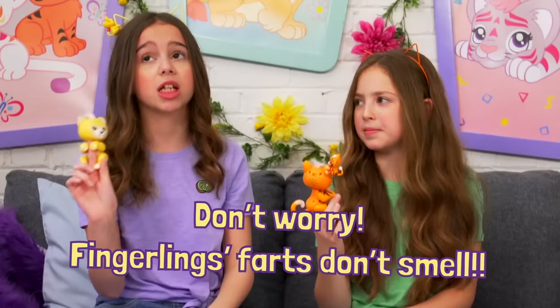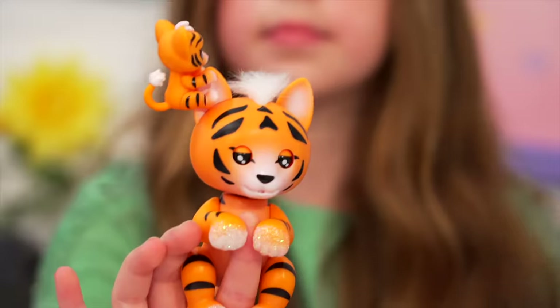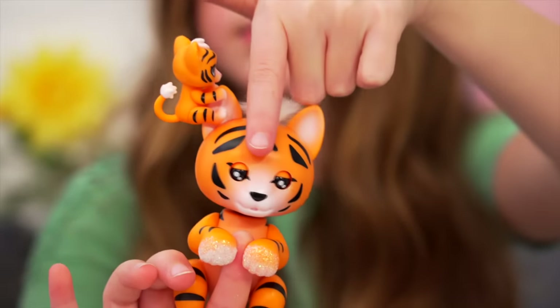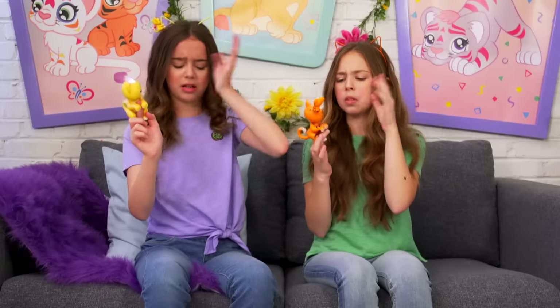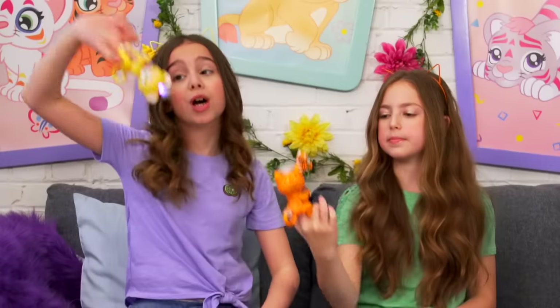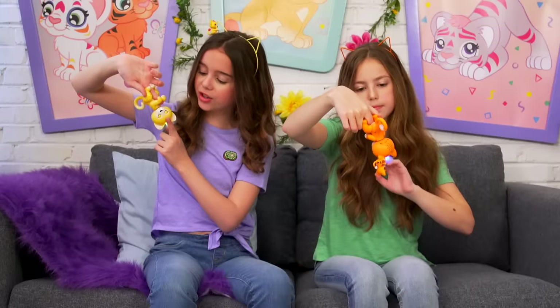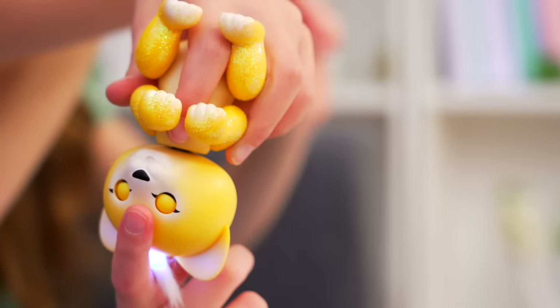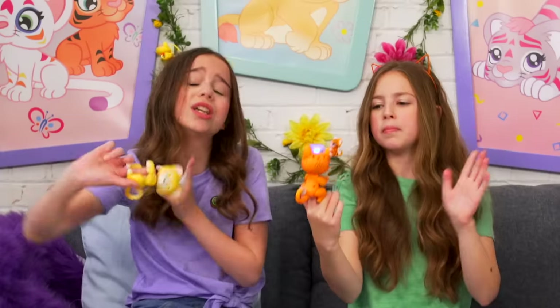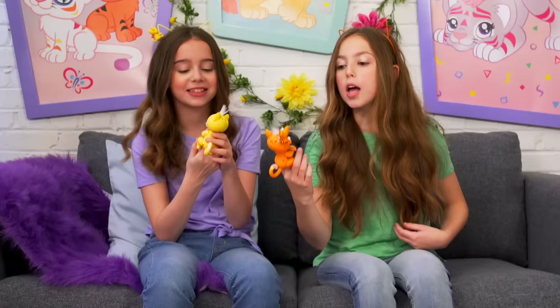Oh, do you smell that? I think this fingerling just farted! Let's see how we did it - place your finger and you gotta be patient with these guys. I think these guys could even burp - put them upside down, wait until they stop moving, and place your finger. Two cute little burps! I think you had too much to eat.